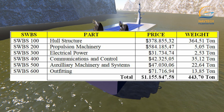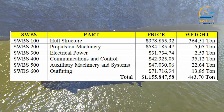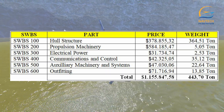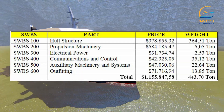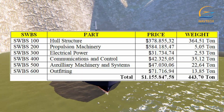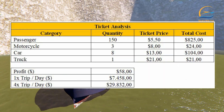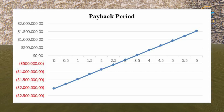The cost estimate for new ship building is $1,155,840.58, and with an added 10% contingency estimate, the total is $1,271,432.34. The profit earned per day is $3,800. The cost of building the new ship will be paid back in 3.5 years.